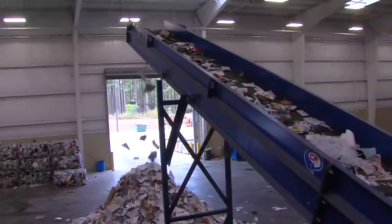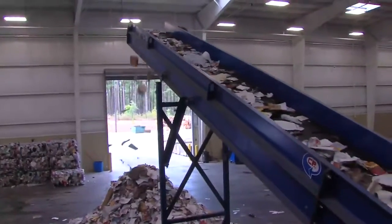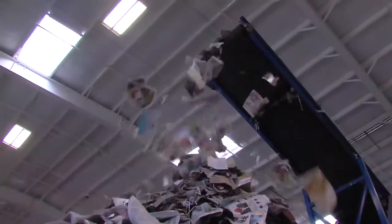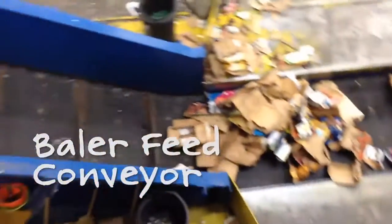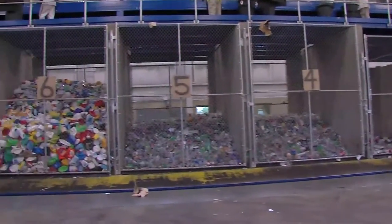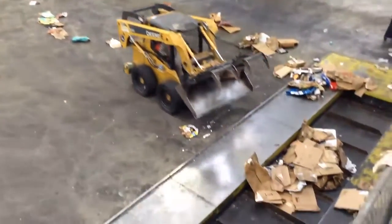At the end of the quality control sort line, the mixed paper drops onto the same conveyor receiving paper from the eddy current. This final conveyor piles the combined mixed paper streams onto the loading floor to be baled. The loading floor is equipped with a special in-ground conveyor that feeds the baler. The separate commodity bunkers open onto this floor conveyor, and the corrugated cardboard and mixed paper are pushed to the floor conveyor with a small loader.